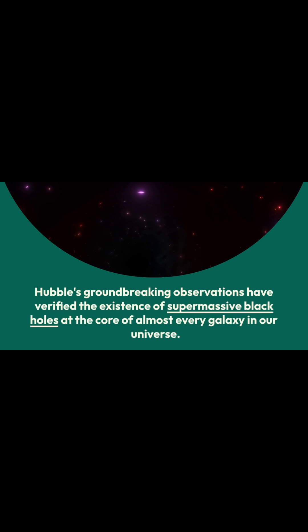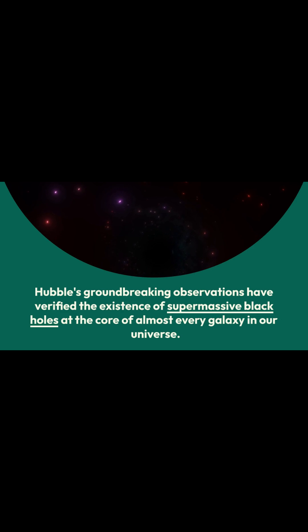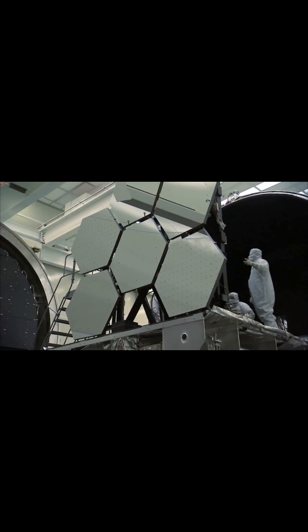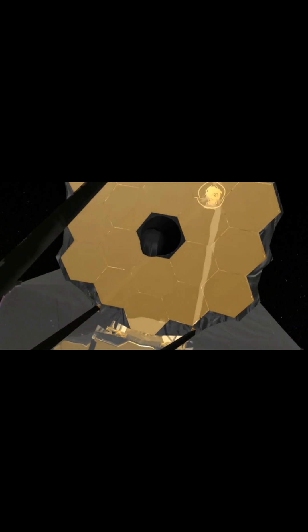Hubble's observations have provided critical data for studying galaxy evolution and the star formation process. Hubble's groundbreaking observations have verified the existence of supermassive black holes at the core of almost every galaxy in our universe. These findings have revolutionized our understanding of the cosmos and continue to support compelling scientific investigations, including those with the James Webb Space Telescope.